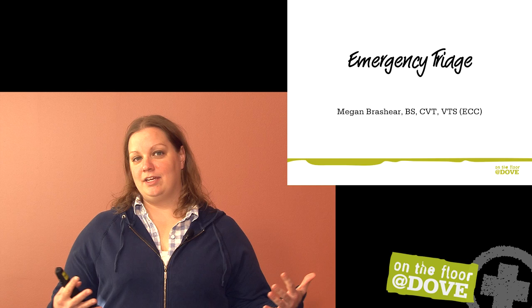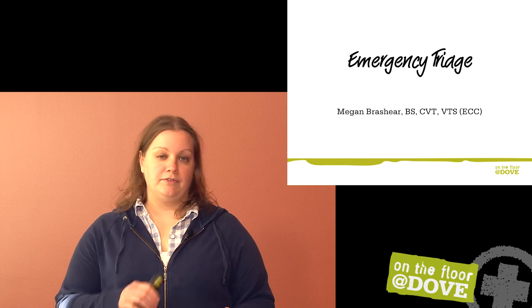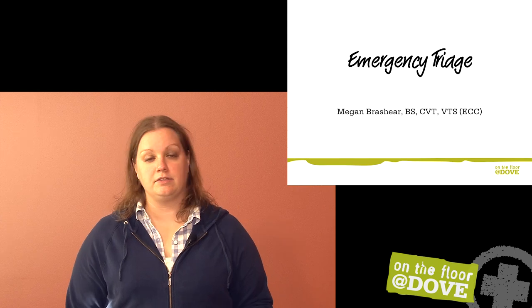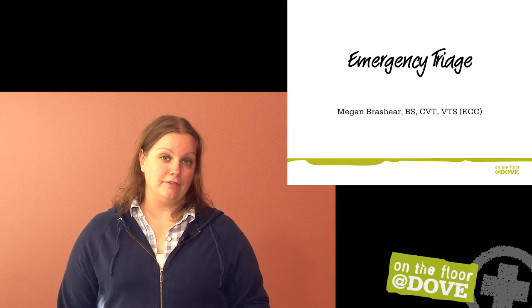Hi, I'm Megan. Today I want to give you a brief introduction to emergency triage and how that works. Every hospital, whether emergency practice or general practice specialty, a lot of you are going to be seeing emergencies of some sort. Being able to triage those emergencies is a really important skill for all technicians to have.